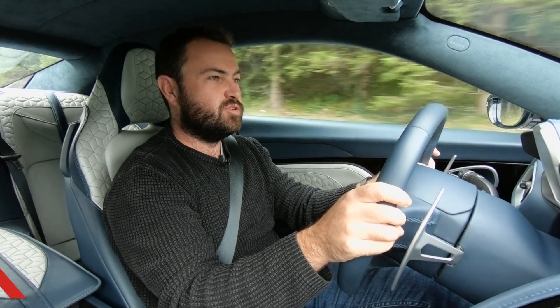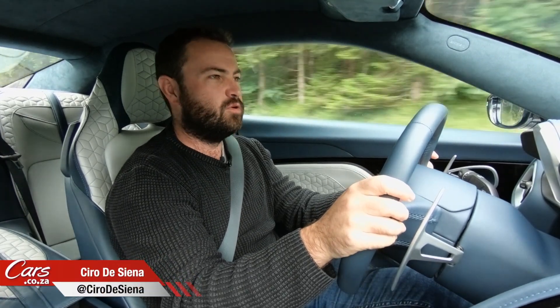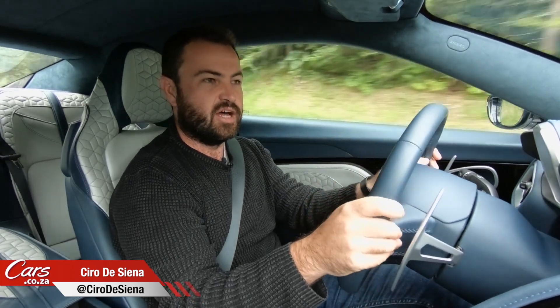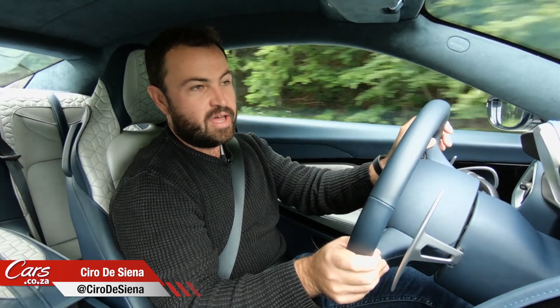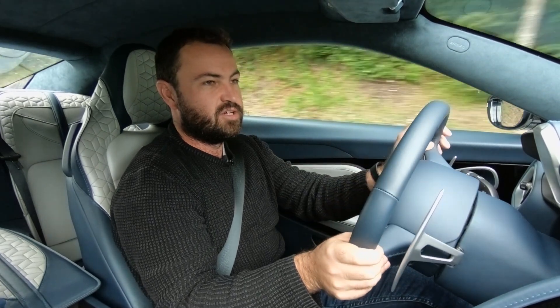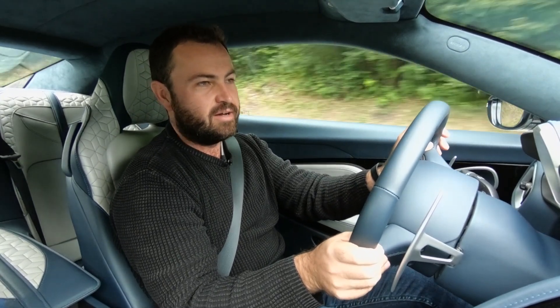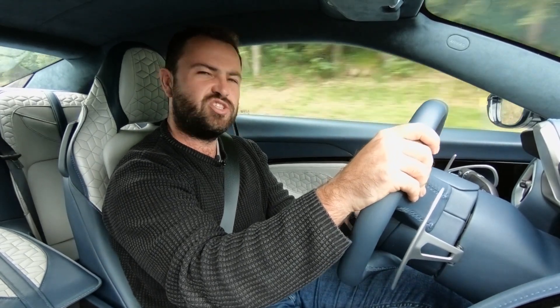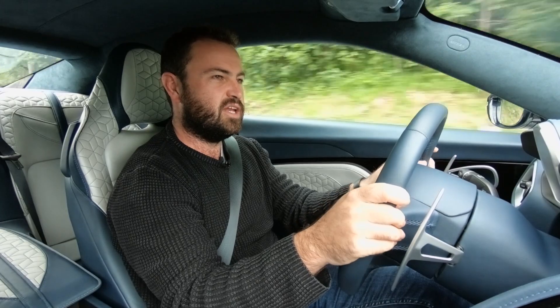Hello and welcome to Austria — or Germany, could be either one actually, it gets a bit confusing down here in the south — where I have come to drive the new Aston Martin DBS Superleggera. That's better: Superleggera.